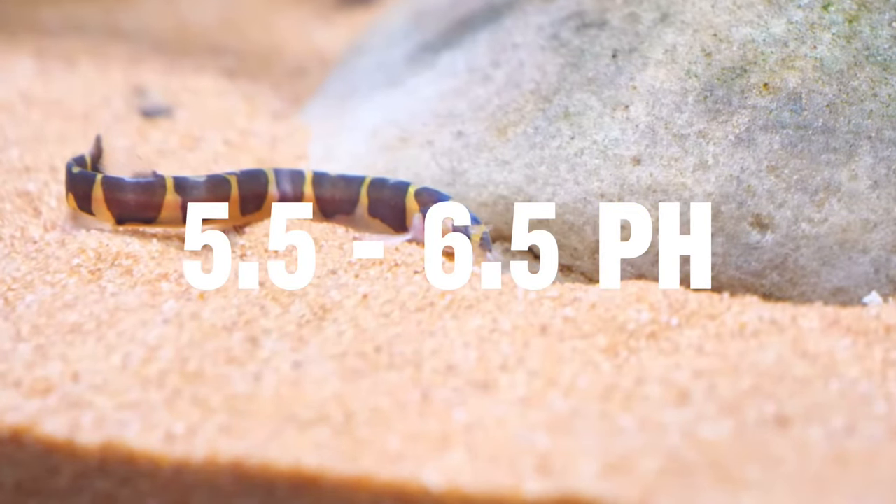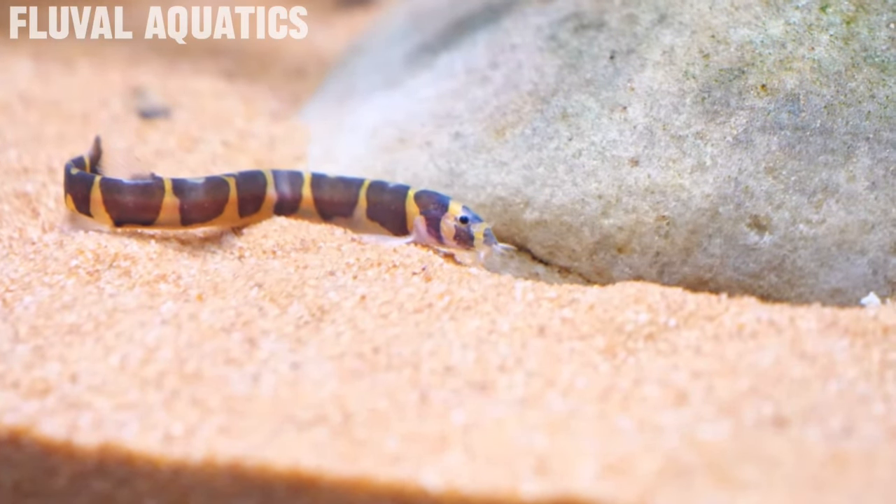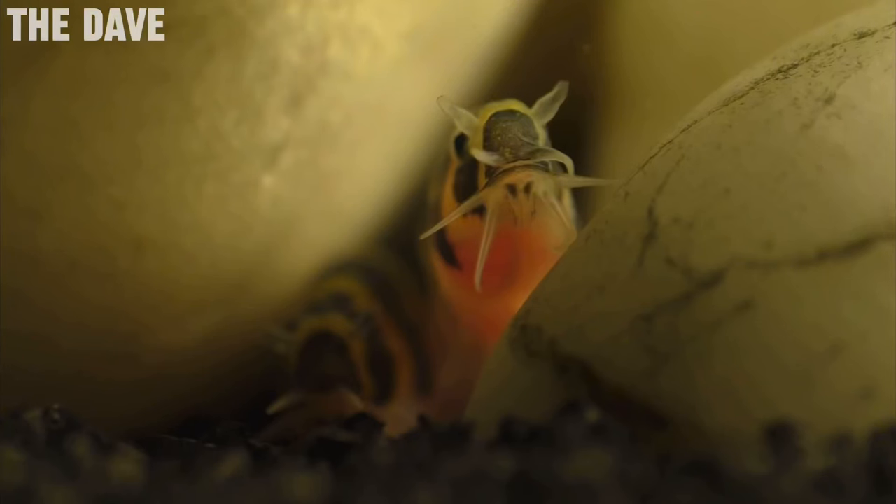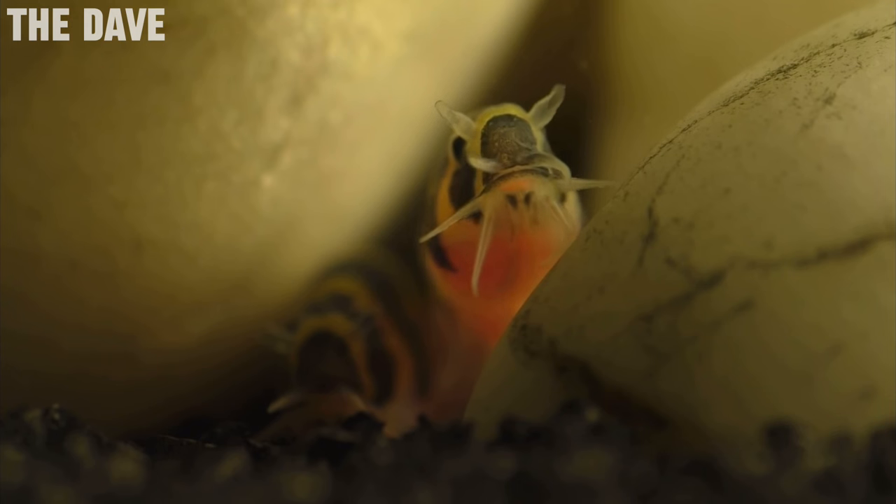As for water parameters for your kuhli loaches, you're going to want a pH of around 5.5 to 6.5 and a temperature anywhere between 22 to 26 degrees Celsius. As for diet, these guys are a bottom dwelling fish so you're going to want to feed them sinking foods — things like sinking pellets or wafers as a great staple, but you can also mix it up with frozen foods, live black worms, or any other live foods that sink to the bottom.